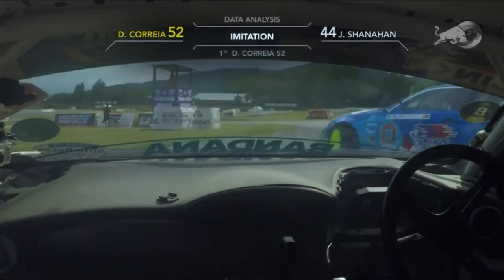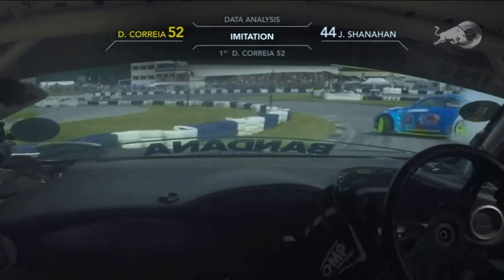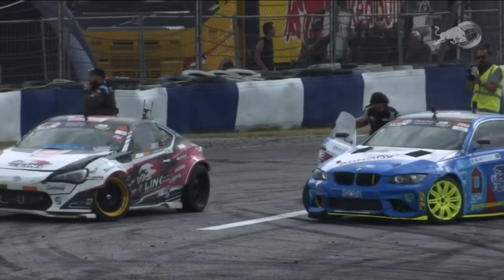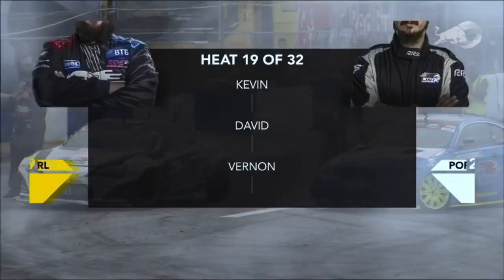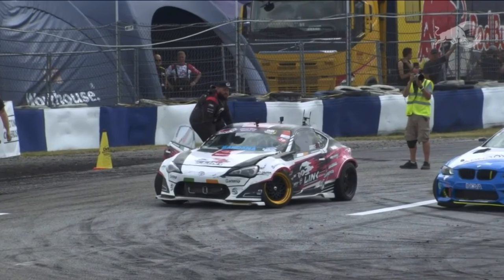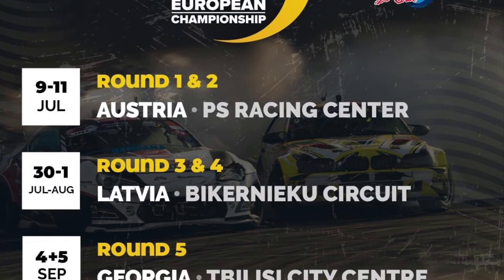Shanahan drops a wheel on the inside curb, which upsets him — you can see the steering wheel in his hands as he turns it back. Correa starts to drive away from that point, throwing smoke in Shanahan's face. Shanahan makes a real dive down, shortcuts the circuit, gets up onto the door across the line. Jack Shanahan goes through to the top eight, joining his brother — but not an easy passage. Taking nothing away from Diogo Correa, who put on one hell of a fight.